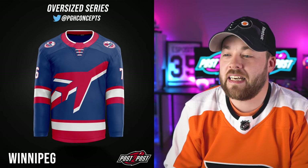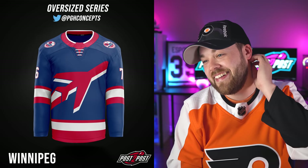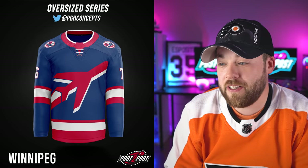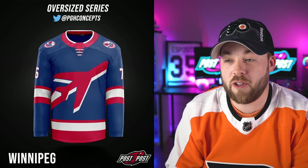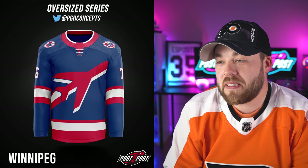Next is the Winnipeg Jets. That is amazing — it kind of looks like a hot dog a little bit, but it's not bad. I love the striping, the neck, the shoulder patches, and I like the trail behind the jet. Again, maybe a stadium series jersey.